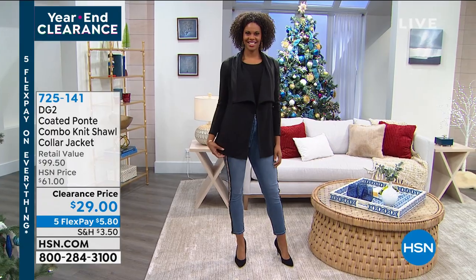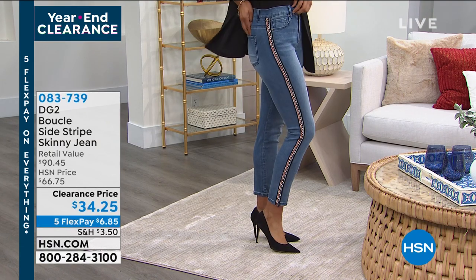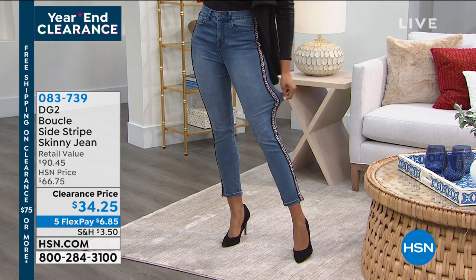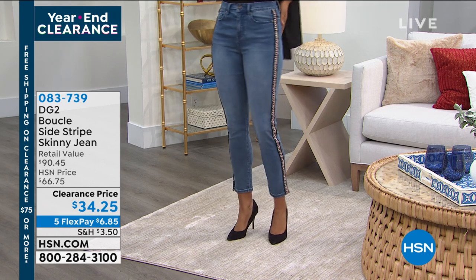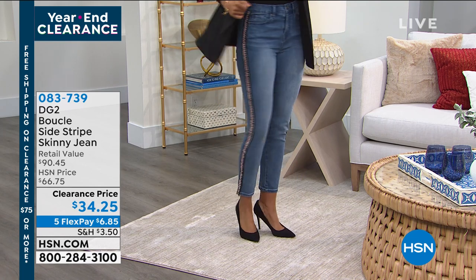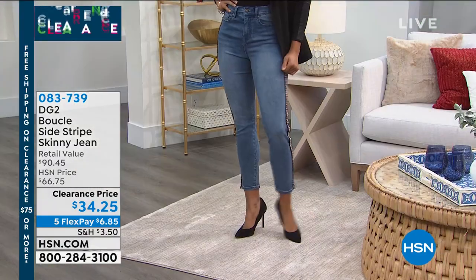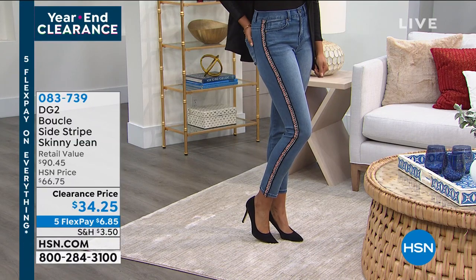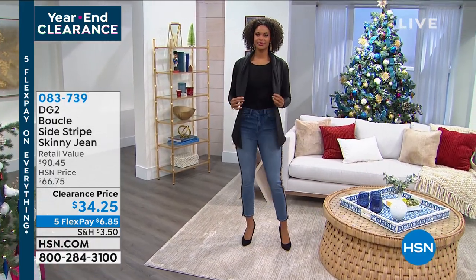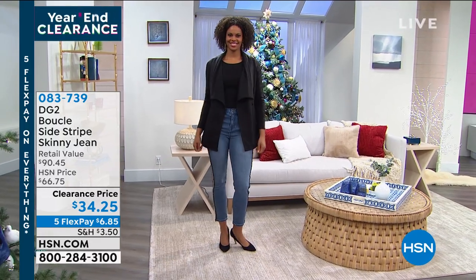And those jeans — DG2, Diane Gilman is the queen of jeans. She is known for getting women who have sworn off jeans back into their jeans looking better than ever. This is the boucle side-stripe skinny jean. Look at that silhouette, that fine detail. I love the uniqueness, the boutique feel of these. It's under $35 for these classic jeans. There is a size for everyone, an inseam for everyone — sizes 2 through 16 and 16 women's through 24 women's. We have petite, average, and tall inseams. Never before have we seen that jean at this low price.